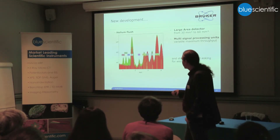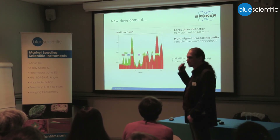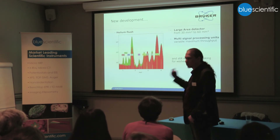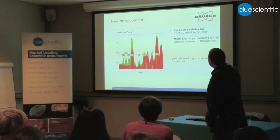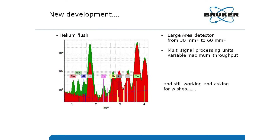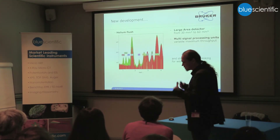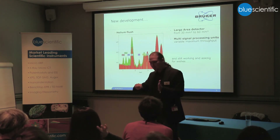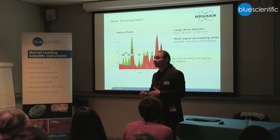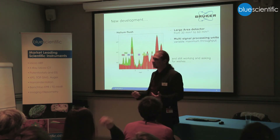This is the case of a glass — with helium flush we can go down to see sodium, which is not possible normally because air absorbs all of these low-energy signals. That's one thing we included. We also went from 30 square millimeters to 60 square millimeter large area detectors, and improved the signal processing unit, which means how much signal we can get from the sample. The idea is: if you are already irradiating your sample, try to get as much signal as possible, so you're not irradiating and losing that information.